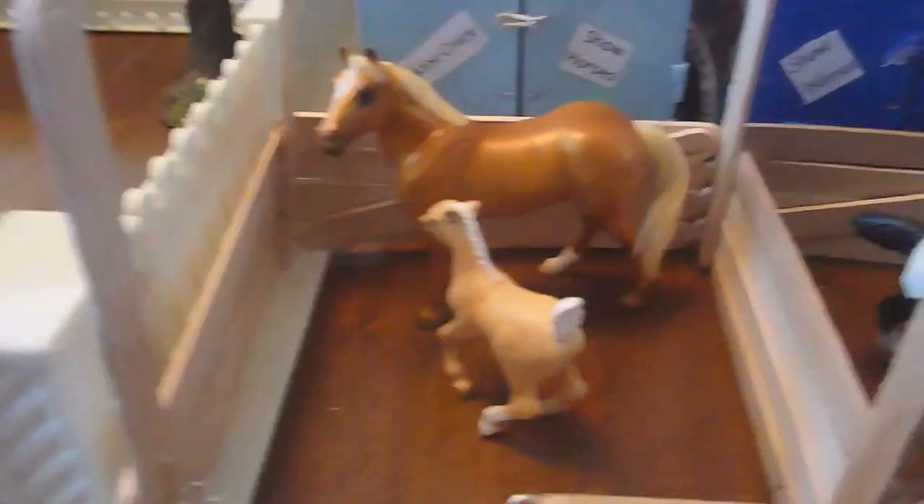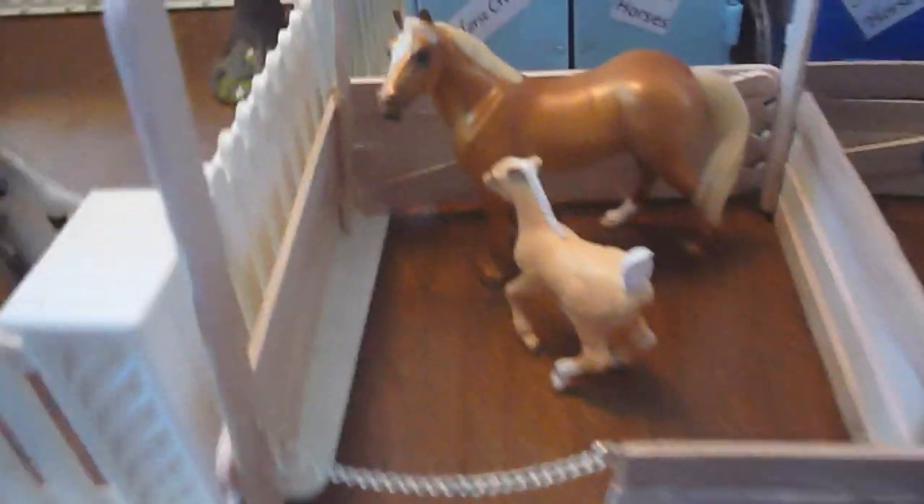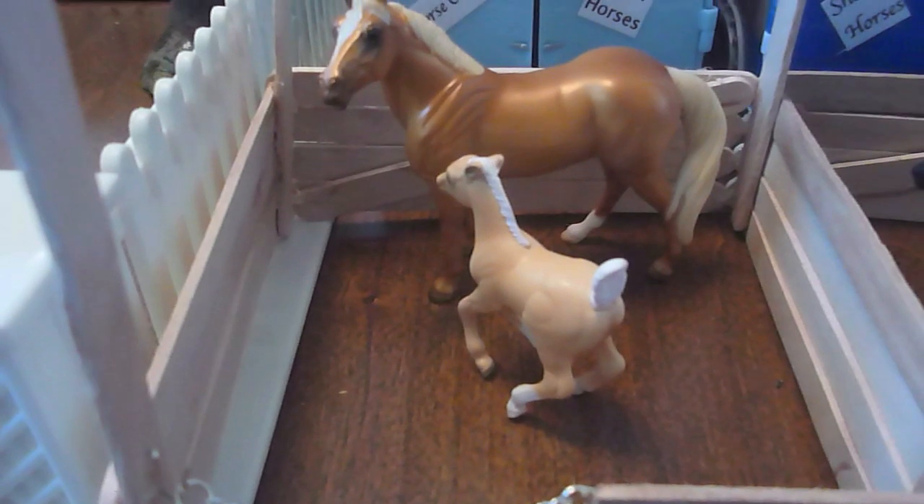We also have this mare and foal. The mare needs a name, but the foal is Time to Shine, or Dixie. We have our stallion paddock with Thor, Overton and Test Me, Silver Warrior, Night Fury, or Fury. And then there's a tree and the gate right there.